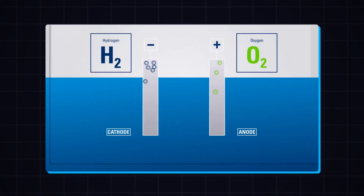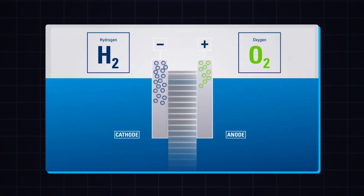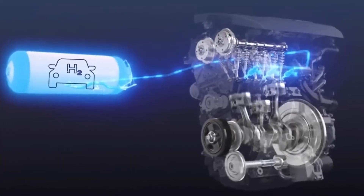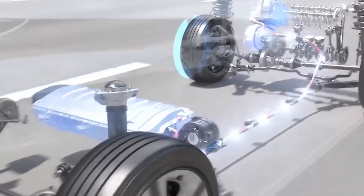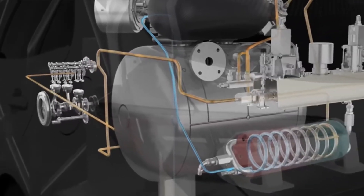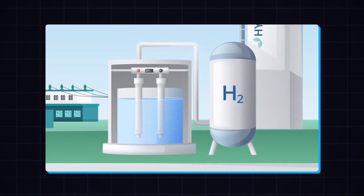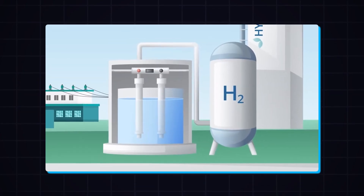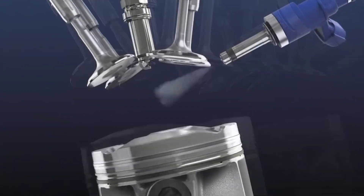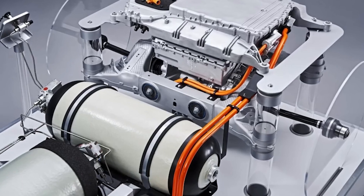Electrolysis is a process that uses energy to break down water into hydrogen and oxygen. In Toyota's engine, this process happens in real time. The engine has a water tank equipped with electrodes. When these electrodes receive high voltages, they immediately separate water into hydrogen and oxygen. Once the hydrogen is isolated, it is directed into the combustion chamber of the engine, where it ignites in a way similar to natural gas, and the energy from this combustion is then used to power the car.